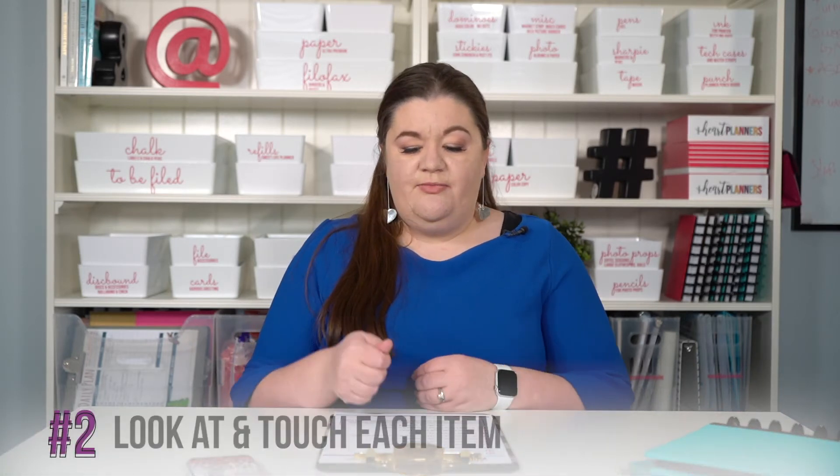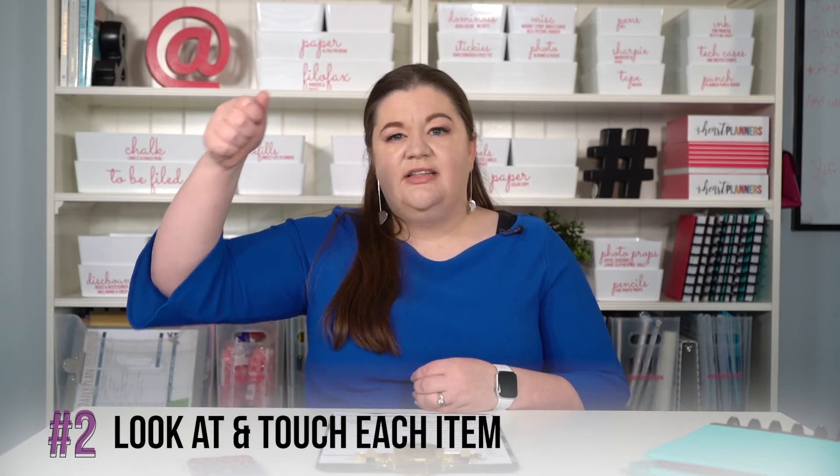Now if the thought of physically removing things from your space overwhelms you, it's possible to do this without actually taking them out. Look at each item or physically touch each item — like go to the hangers in your closet and say, would I bring this back in if it wasn't already here? That's an alternate way to do it. But as much as possible, literally take this stuff out, and keep it to a minimum — like one shelf or even one container, something that can be put back in a reasonable period of time. Because what you don't want is a bunch of stuff all over the house with no time to put it back, as that creates more overwhelm and stress, which is exactly what we're trying to avoid.